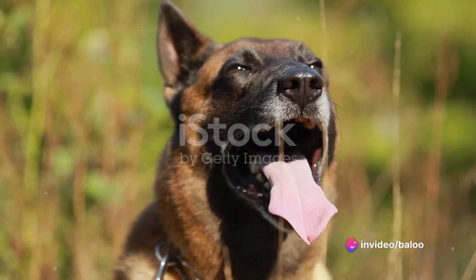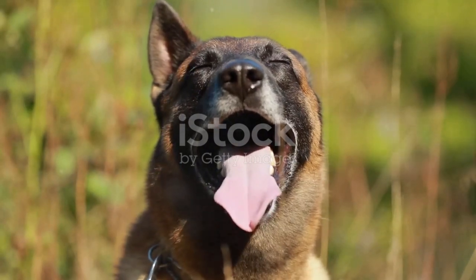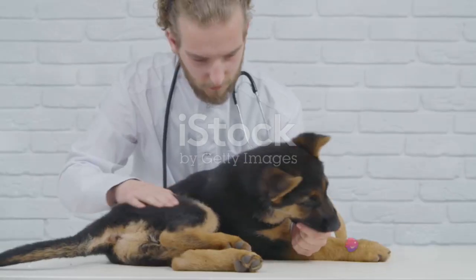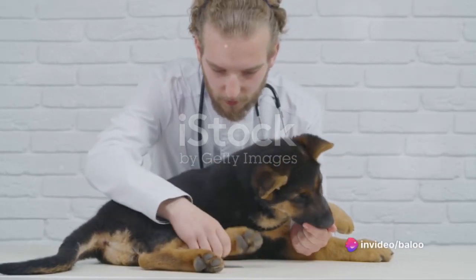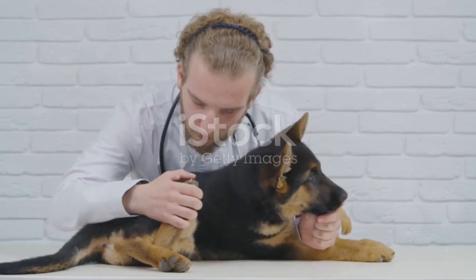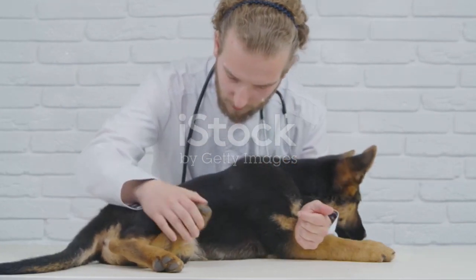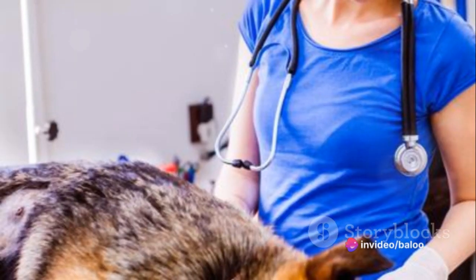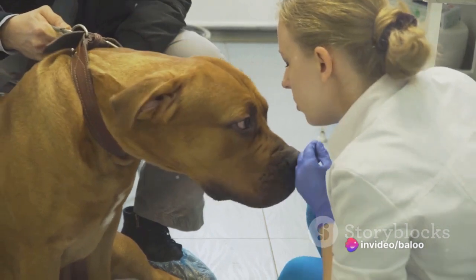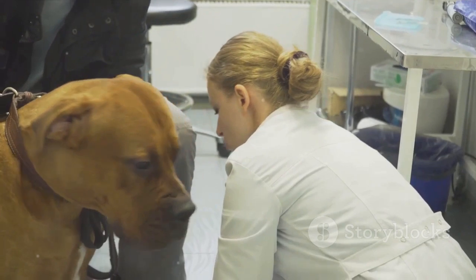Without adequate exercise, both of these breeds can become bored and potentially destructive. As for health concerns, both breeds have their own unique set of potential issues. German Shepherds are prone to hip and elbow dysplasia, a condition that can affect their mobility. They're also at risk for certain digestive issues and heart problems. Belgian Malinois are generally healthy dogs, but they can be susceptible to hip and elbow dysplasia as well, along with progressive retinal atrophy, which can lead to blindness.